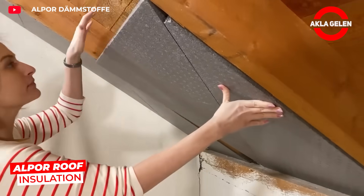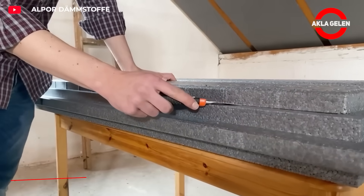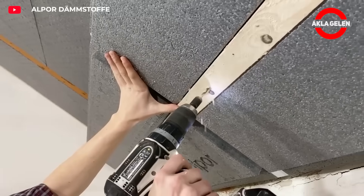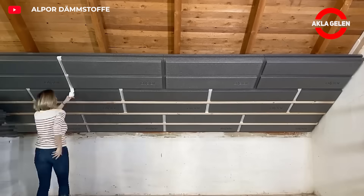Alpore Roof Insulation offers an ideal solution for roofs with wood cladding and tar paper. Its insulation effect is twice as good as mineral wool, and it provides effective protection even against summer heat.